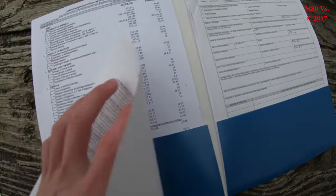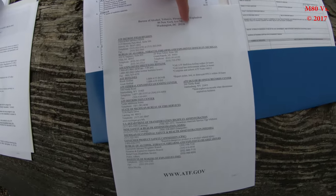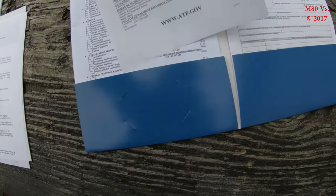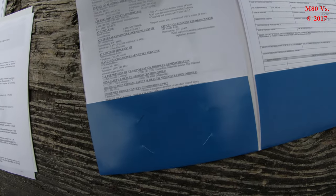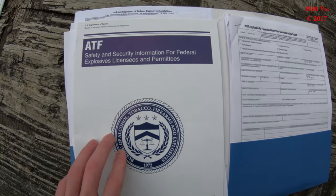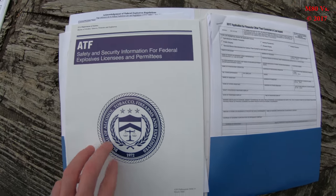Here are the major contact numbers for the BATF, and there's some gun-related stuff as well on here. He also gave me the ATF safety and security information for federal explosive license and permits.